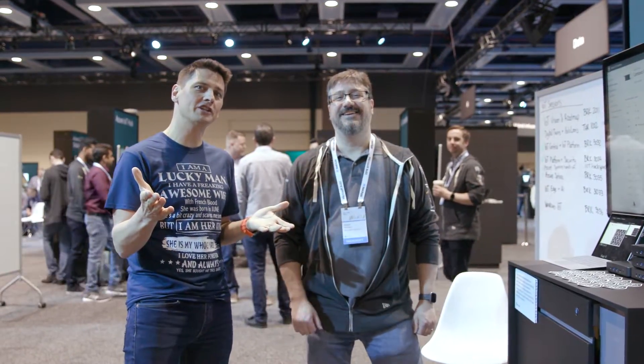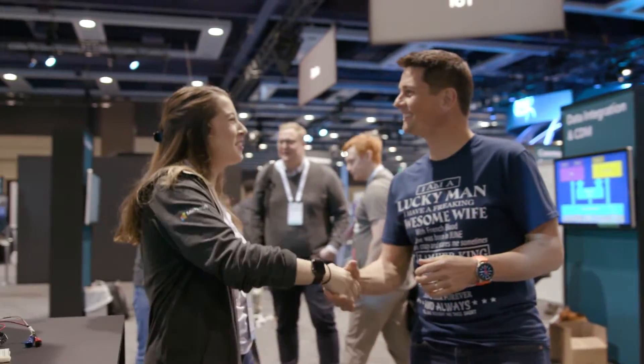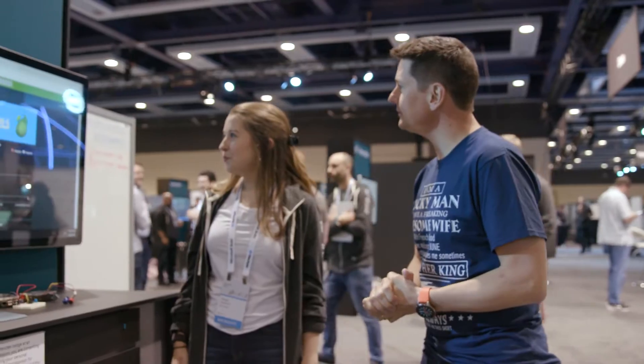Plenty of announcements on IoT Edge. We'll get some more right now on IoT Central. Hey Sarah! Good to have you here. Here we are in front of the Azure IoT Central booth — what's going on here?